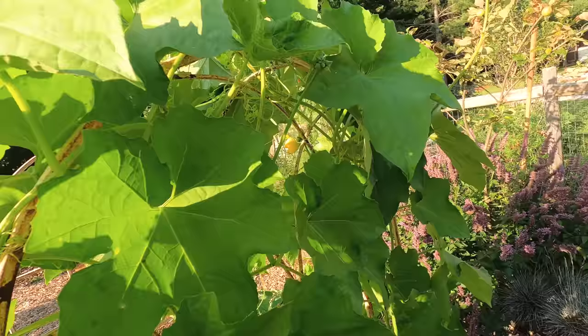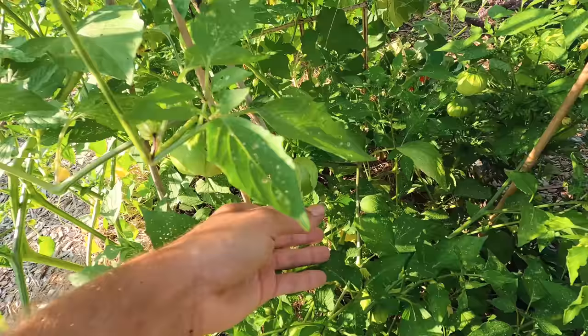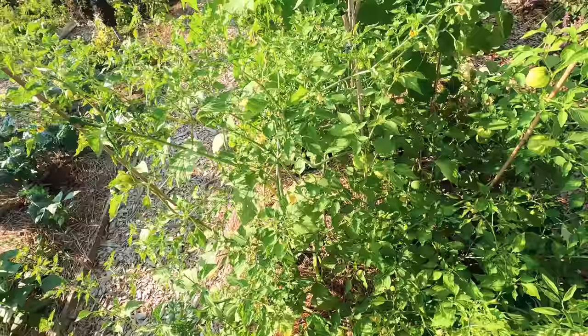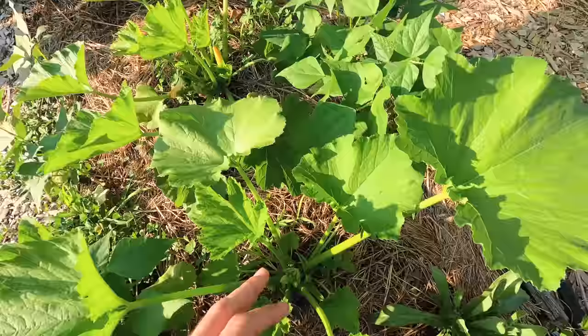Over here we have the green tomatillo which has just bursted with life — we have tons of fruit popping up. This one's almost ready, and oh my god, this one actually burst — it is ready. I need to harvest this one. Over here I have a green bush zucchini planted, and some of the male flowers are coming out, which is a good sign it's happy, so the females should be coming out real soon.